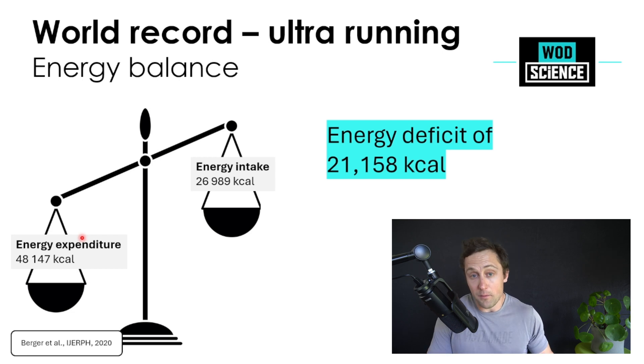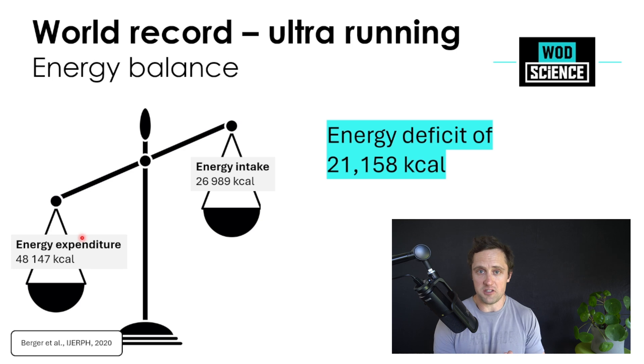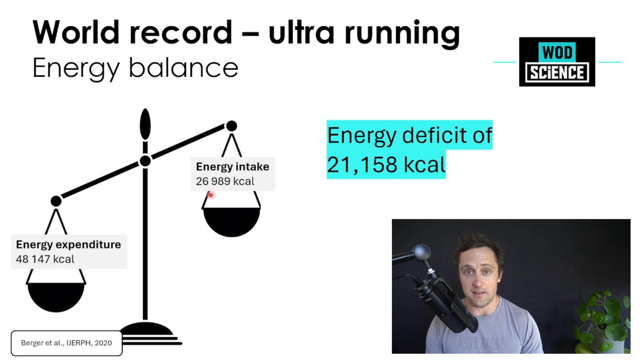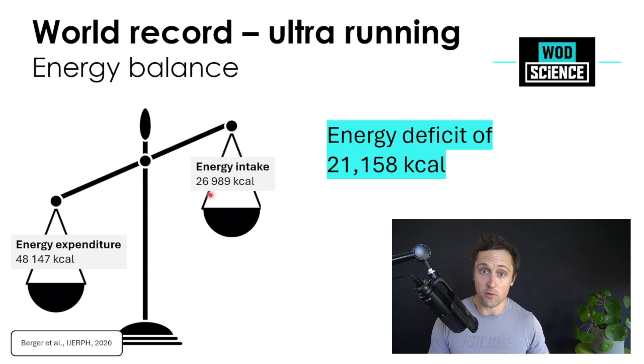Since we knew exactly what she ate — her nutritionists weighed all her food — and we knew almost exactly how much energy she expended, there was a clear imbalance. We arrive at an energy deficit of approximately 21,000 kilocalories: around 48,000 kilocalories of expenditure versus approximately 27,000 kilocalories of energy intake. So she was running this whole period on a large energy deficit, while still breaking the world record — which is very interesting to understand.